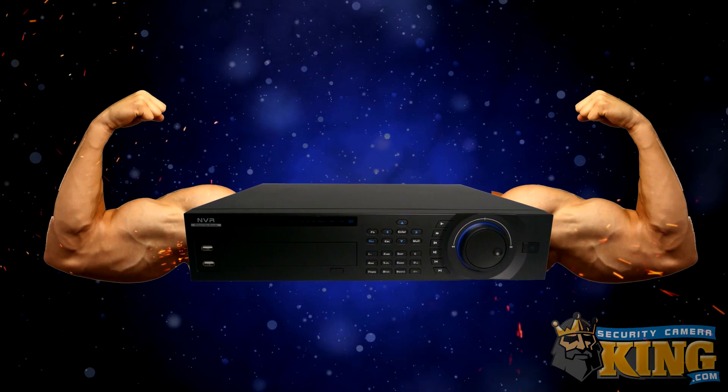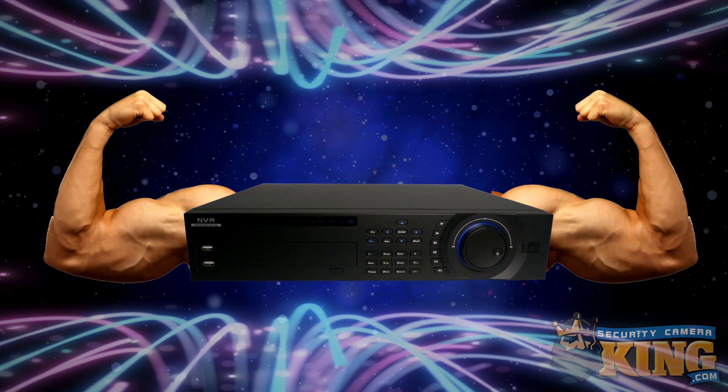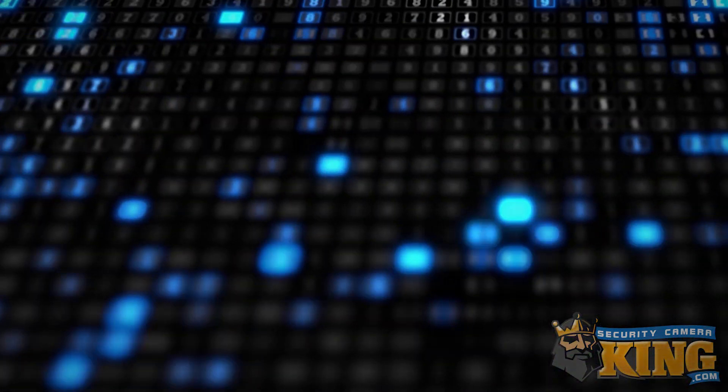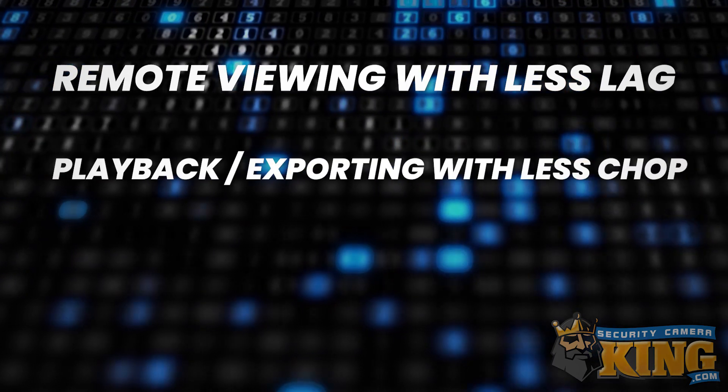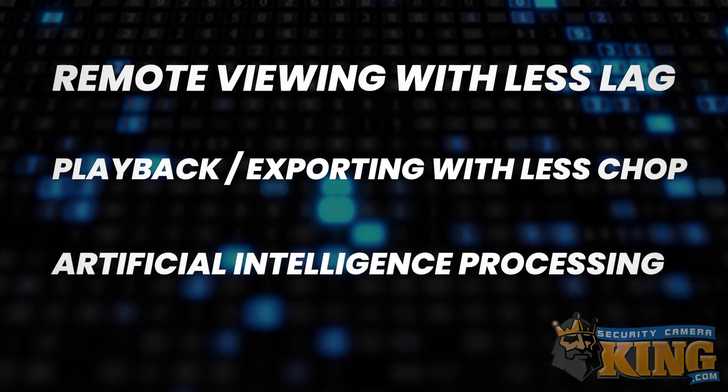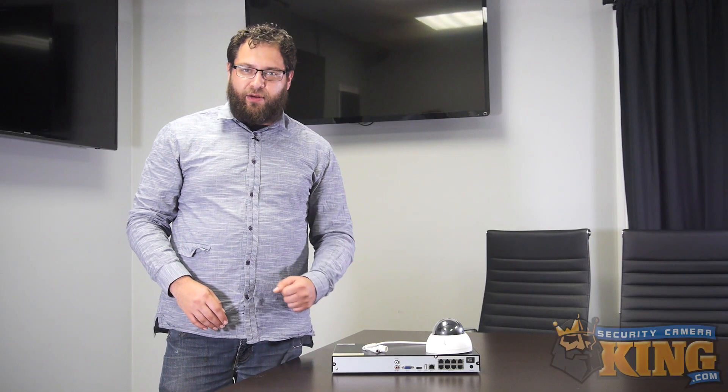This is an advantage, because it frees the NVR's processing power up for other activities with less bogging down — including remote viewing with less lag, playback and exporting with less chop, and advanced features like artificial intelligence processing. Because of that extra processing power headroom, NVRs are a little bit better at those features. Additionally, they're more commonly associated with working with higher resolution cameras like 4K and up.